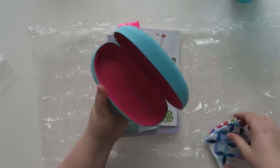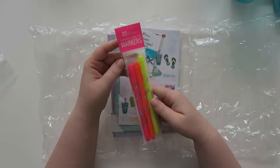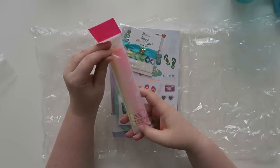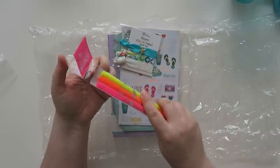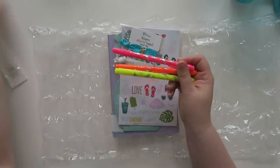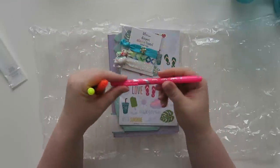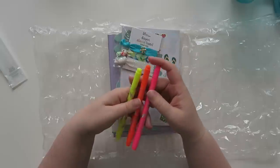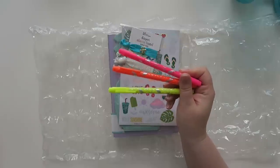And then we have these dual-tipped markers in neons, which I think is kind of cool. The set includes neon pink, orange, and yellow, and these are a sneak peek. If you love their dual-tipped markers like I do — I literally have a blue one sitting right here off camera — these are really neat. It's a fine point on one end and a medium-tipped point on the other. I'll probably end up using these in future spreads or other fun things.